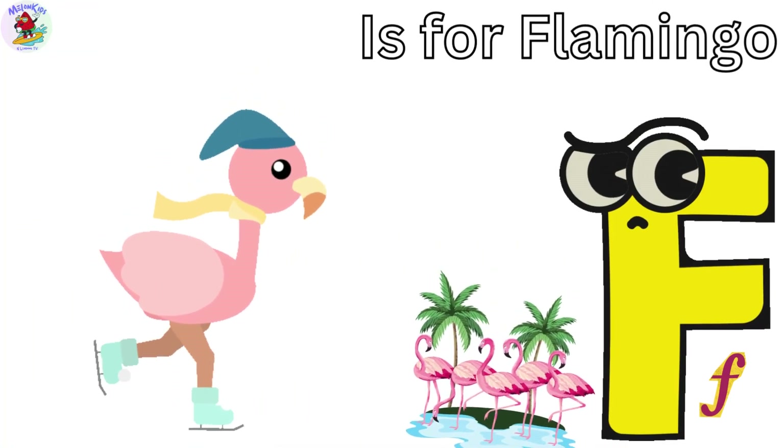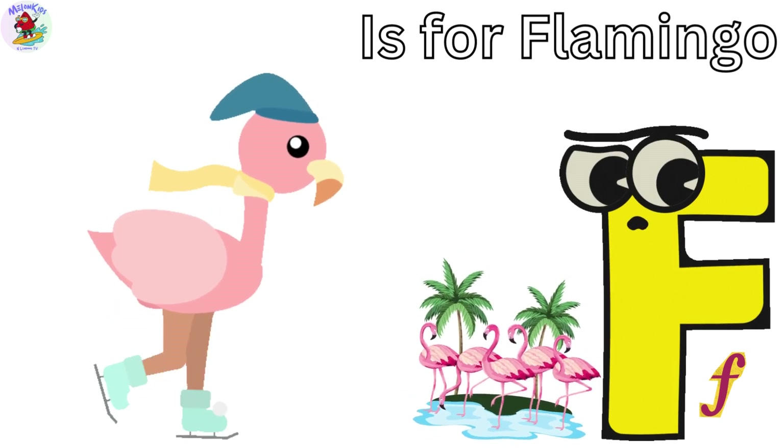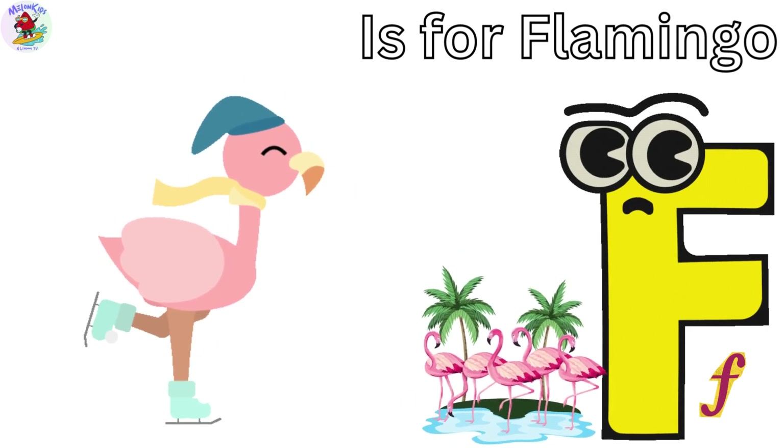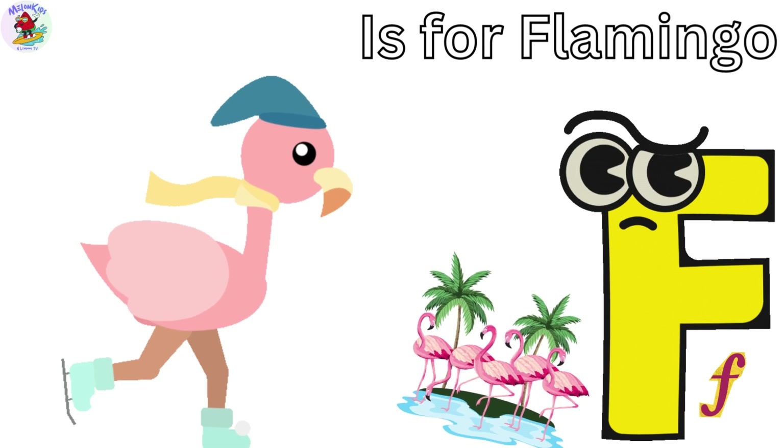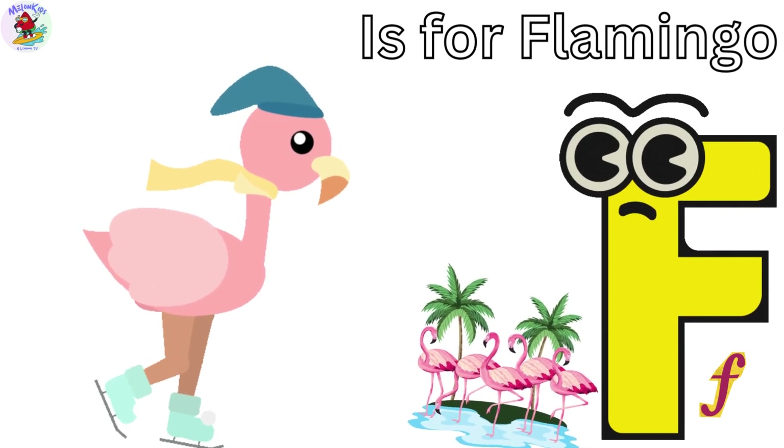F is for Flamingo. Flora the Flamingo has long, skinny legs and loves to dance. Did you know flamingos get their pink color from the food they eat? Flora's a pink beauty.